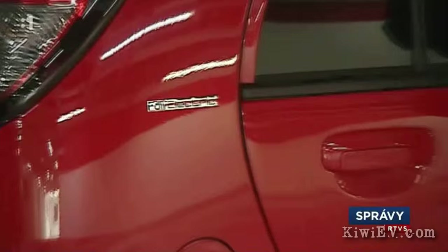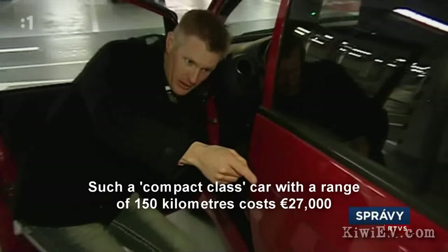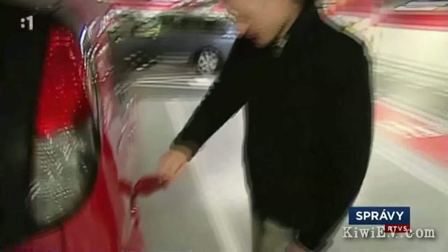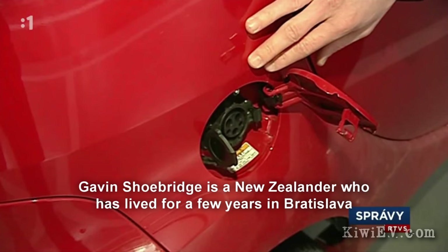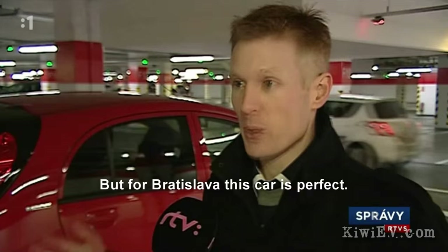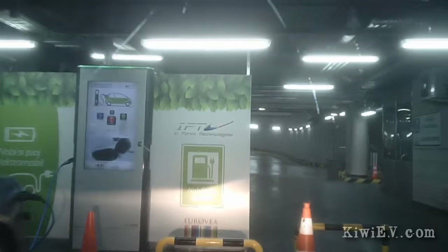In more positive news, our local mall installed a quick charging station and somehow I ended up in the nightly news. The report noted that the price-to-performance ratio is still a problem for the price-sensitive Slovak market, and that a lower-class car with 150km range costs 27,000. Gavin Shoebridge is a New Zealander living in Bratislava for several years, and he says he's owned over 20 cars but hasn't liked any as much as this one. The next day I checked out the charging station at another mall and a friendly Tesla owner recognized me after my 5 seconds of TV fame.